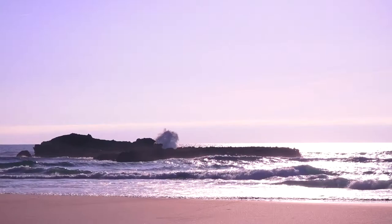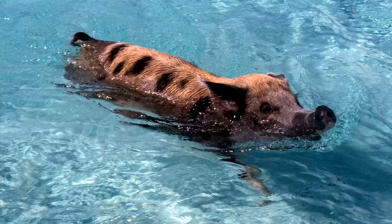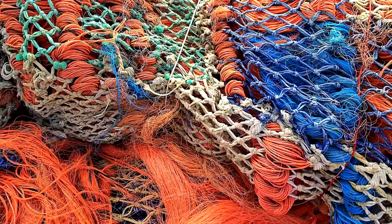Overall, not much is known about sea pigs because they're not exactly easy to study. They're extremely fragile and since one of the only ways to get them up from the bottom of the ocean is by trawling them with a net, a lot of specimens will just end up kind of disintegrated when they're caught.